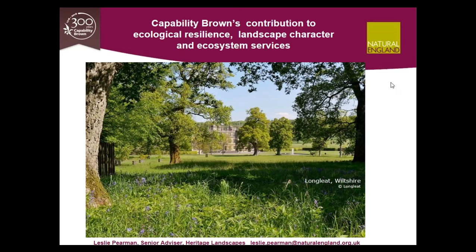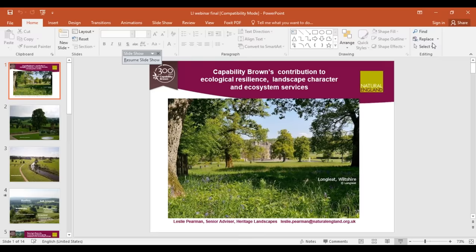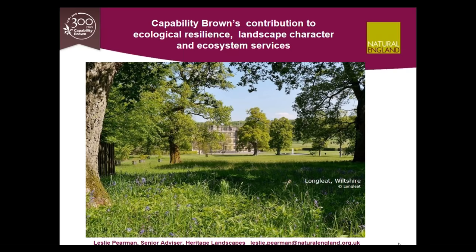Good afternoon, everybody, and thanks very much for joining me in this webinar. A bit about me: I'm a landscape architect, and I've been largely practising in design, restoration, and management of the environment, including historic estates, which is my current work area. My involvement with the Capability Brown Festival 2016 has developed my understanding of some of the less well-known aspects of Capability Brown's historic-designed landscapes.